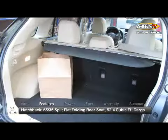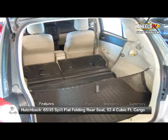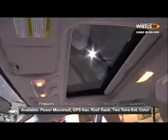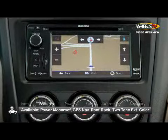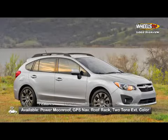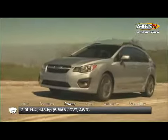Lowering the 60/40 split flat-folding rear seat creates 52.4 cubic feet of cargo space in the hatchback. Updated models are offered with optional equipment including a power moonroof and voice-activated GPS navigation. Sport premium and sport limited models feature a roof rack and two-tone exterior colors.